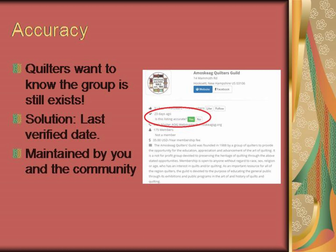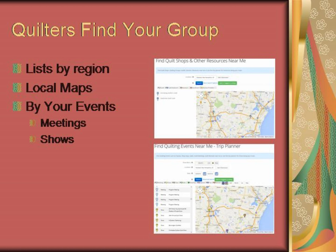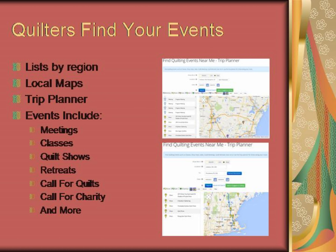This increases the number of visitors to you. Quilters find your group on one of our many lists by regions, on local maps as depicted on the top right, or by your events such as meetings and quilt shows as depicted on the bottom right. When finding events, they can use our various lists, maps, and the very popular trip planner, which displays a map of all shows along a travel route, as depicted on the bottom right.